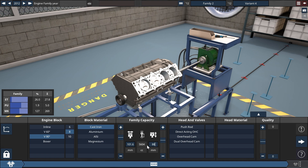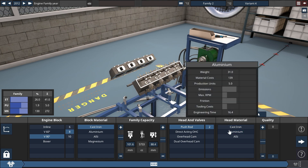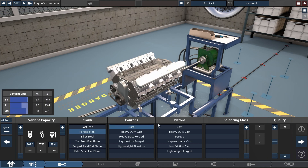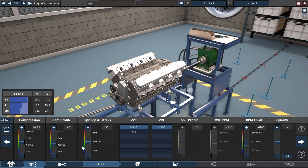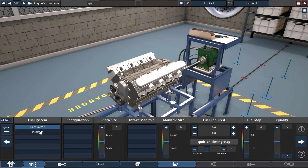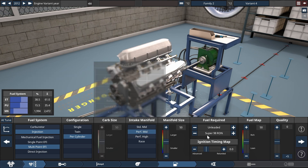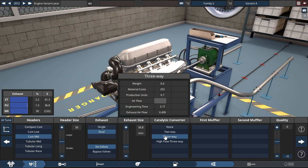The block is made of cast iron in a 90-degree V configuration with a bore of 101.6 millimeters and 88.4 millimeters of stroke. It has a pushrod valvetrain with cast aluminum heads and two valves per cylinder. It features a forged crankshaft, a high compression ratio of 10.5 to 1, and redlines at 6,300 RPM. It is normally aspirated with a multi-point fuel injection system and runs on premium gas.